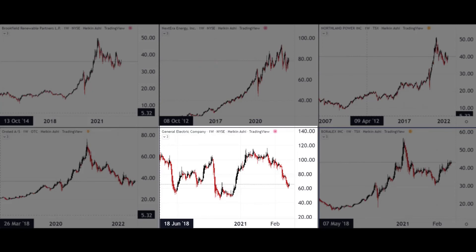We finish our six with Boralex, ticker BLX, a Canadian company that develops, constructs, and operates renewable energy power facilities — including solar, hydroelectric, storage, and of course wind power. As you can see from the stock price, it's been doing well, had a bit of a dip, and has made a nice recovery so far this year.